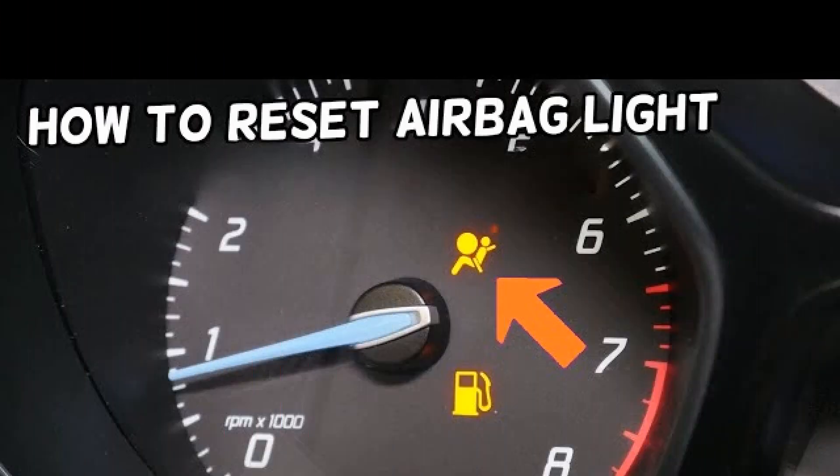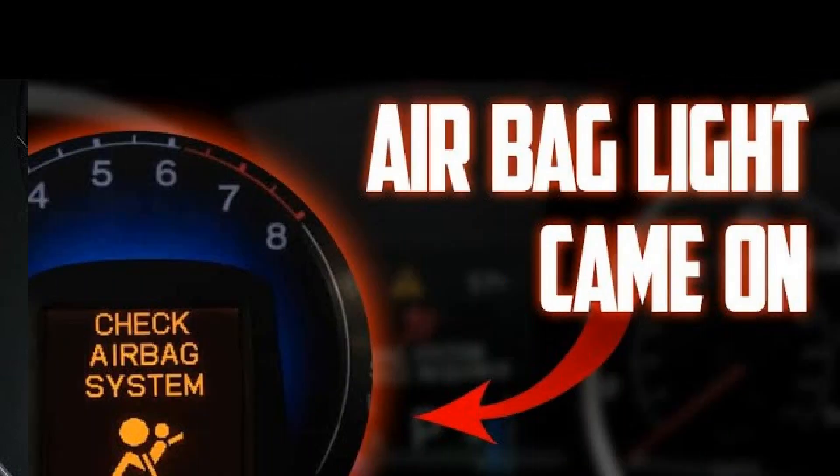Frontal airbags are mounted in the steering column and dashboard, side airbags in the body pillars, under the lining of seats or interior. It is not so difficult to get access to them. However, they fail much less often than sensors, wiring and control unit. The airbag sensor sends a signal to the control unit, which in turn commands one or more components to deploy. The electrical impulse sent by it leads to the activation of capsules with a chemical substance, which almost immediately enters into a chemical reaction, filling the cavities of the bags made of special fabric with gas.